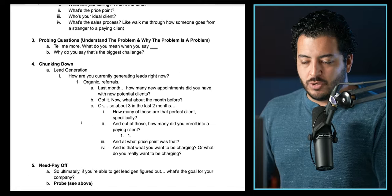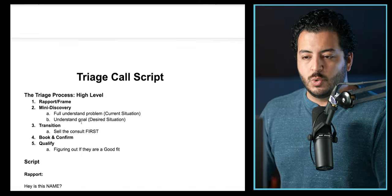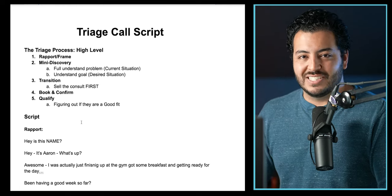So guys, that's pretty much the triage script. Now we're going to jump over into a live call — let's get after it.